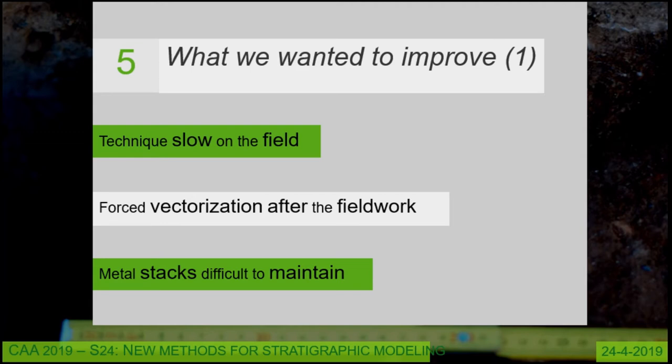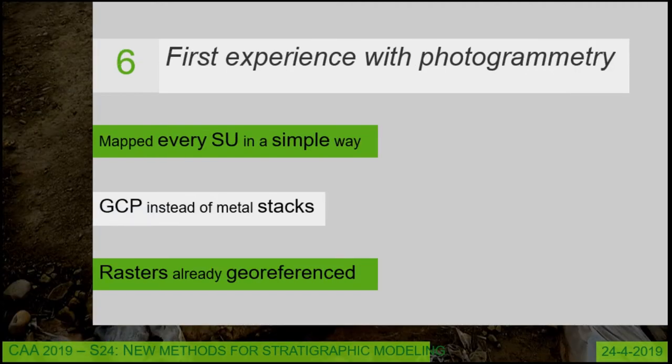The record was on paper, so we had to scan every plan and every section and vectorize them after fieldwork. We spent considerable time on this, and every metal stake was really difficult to maintain — they were spread over the whole area, and when we dug deeper they moved and were no longer reliable.